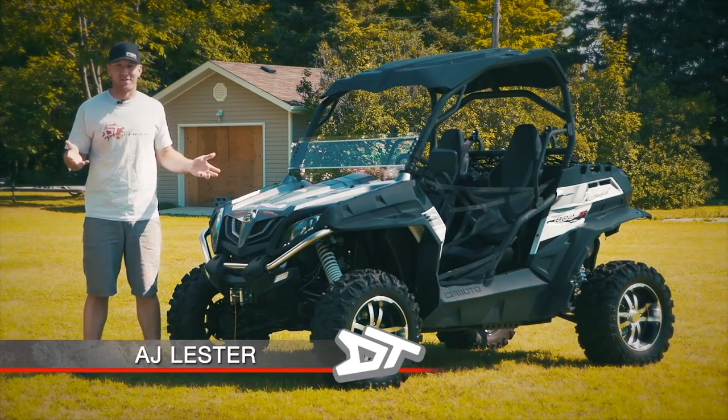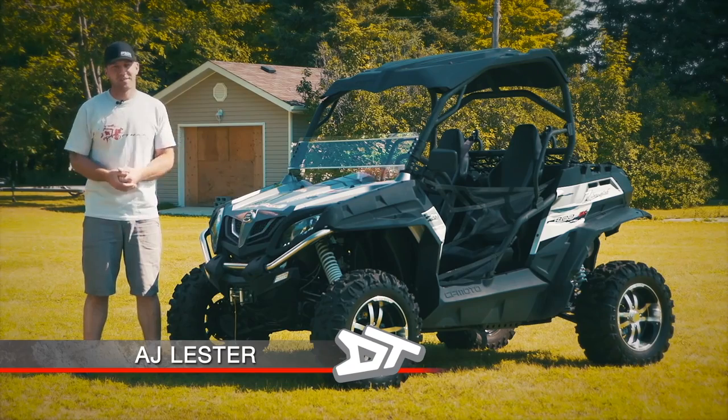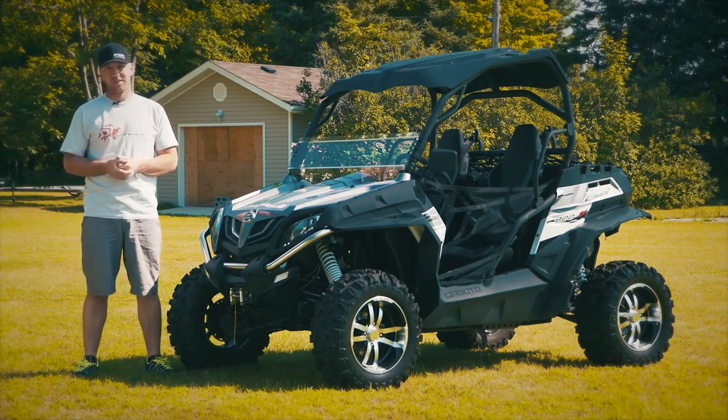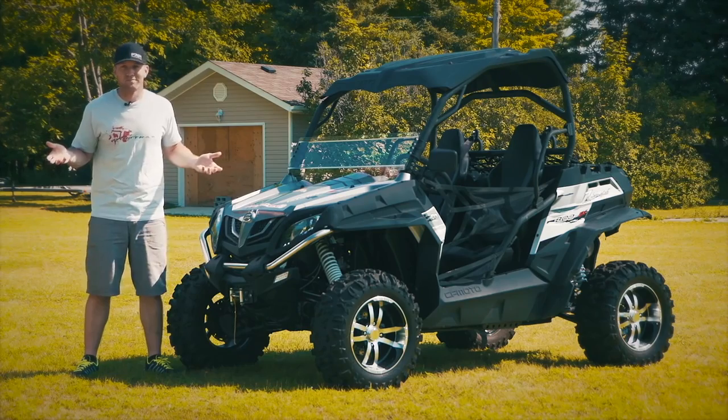Yes, it does look like a Polaris Razor. I said it, let's get past it. Because while it does have some similarities, there are more differences. Skeptical? I bet you are. I was too.